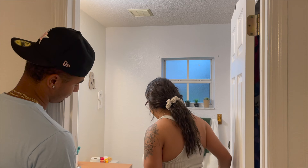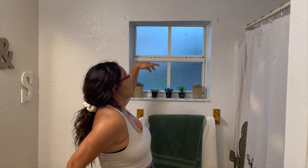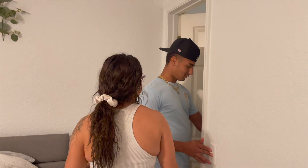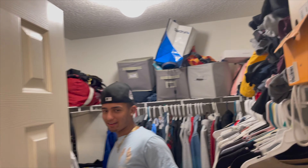This is our bathroom — we got some green in here too, little cactuses. We need to get a curtain but it's okay for now since it's mainly just us. And then our closet — we've got a little walk-in closet. You'll have to excuse the mess; it's not dirty, just a lot of stuff. And he takes up half the closet — it's literally 50/50!